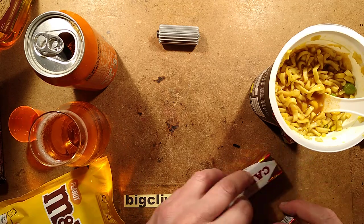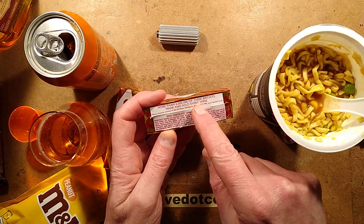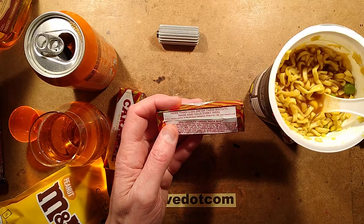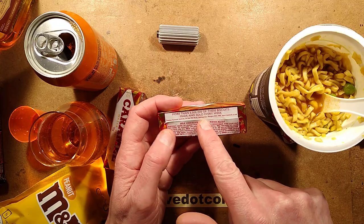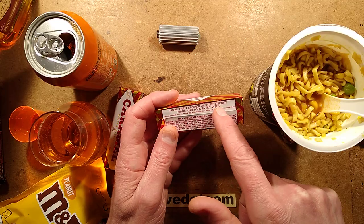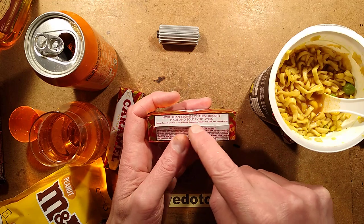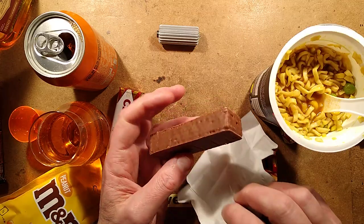These are the caramel wafers — the packet says more than six million of these biscuits are made and sold every week, and they're still made in Uddingston in Glasgow. I remember when the packet used to say more than 500,000, then a million, then two million, then three, then four — goodness knows what a modern pack would say now. Six million currently. These are chocolate-coated wafer biscuits with caramel in between each layer.